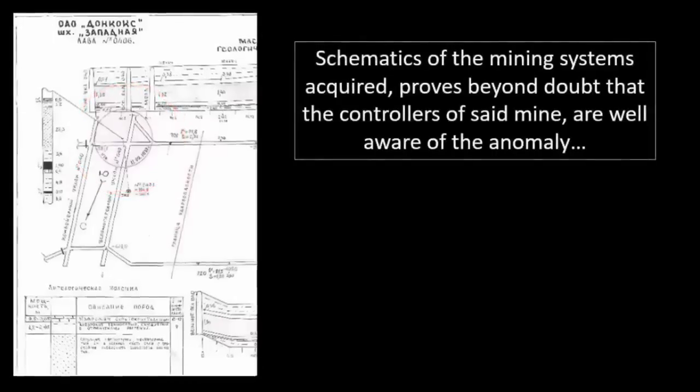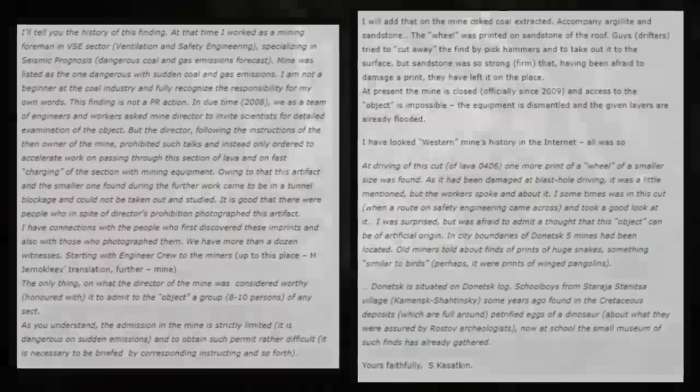Upon realizing the implications of his discovery, Mr. Kasatskin — an extremely experienced foreman in ventilation and safety engineering specializing in seismic prognosis — thankfully took several photographs of his miraculous and now concealed discovery, before officially reporting it and requesting a scientific evaluation. When his boss notified the mine owners hoping to get an analysis of the artifacts, to his boss's surprise, they demanded he continue the work through the shaft so that it could be subsequently flooded — which is unfortunately what has occurred, making further exploration of the sites impossible. He confirmed the existence of another print within the mine, though it had been damaged by blast hole driving and was little mentioned. He was sometimes in this cut, and got to take a good look at it. He was surprised, but also somewhat afraid to admit that these objects are of artificial origin.